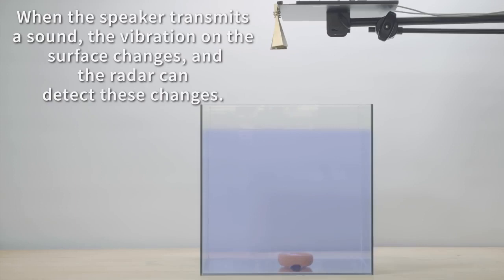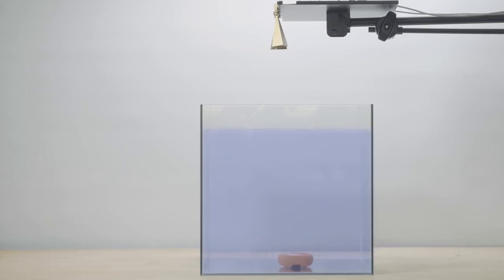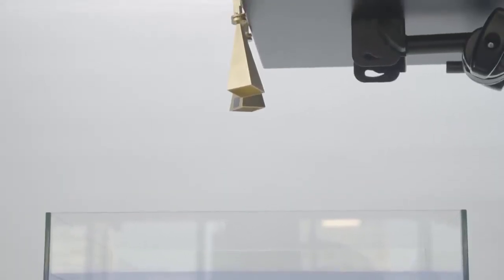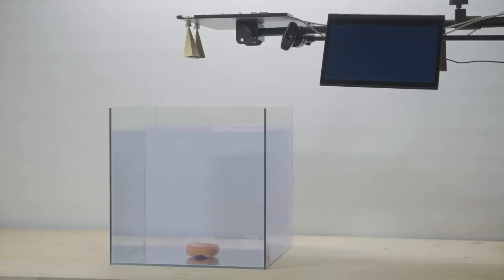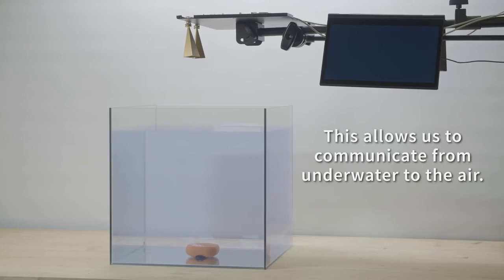A vibration on the water surface representing a zero bit, for instance, will cause the reflected signal's angle to vibrate at 100 Hz. A key challenge was helping the radar detect the water surface. To do so, the researchers employed a technology that detects reflections in an environment and organizes them by distance and power. As water has the most powerful reflection in the system's environment, the radar knows the distance to the surface. Once that is established, it zooms in on the vibrations at that distance, ignoring all other nearby disturbances.